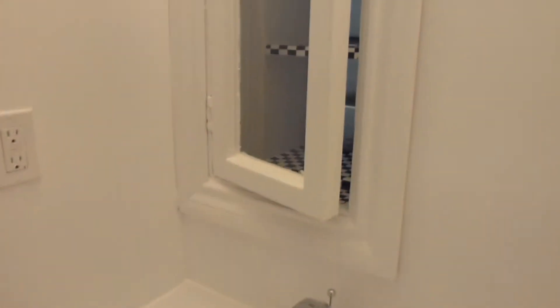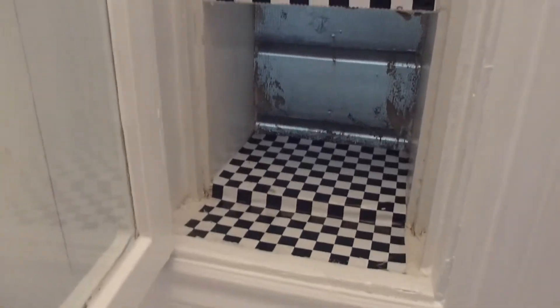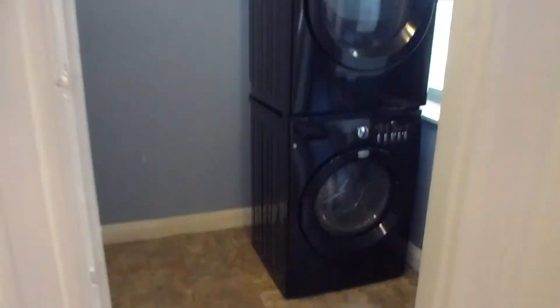Off the kitchen is a brand new powder room, which is the same as a half bath. There's an unusual little window here — not sure if there's a screen to the outside, perhaps for a pet. Then you have a utility room where there's a full-size refrigerator with beverage service and a stacked washer and dryer.